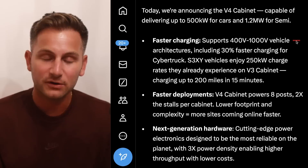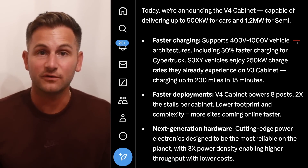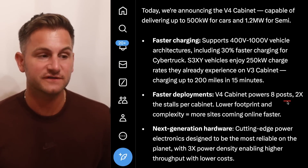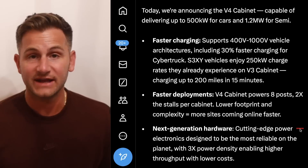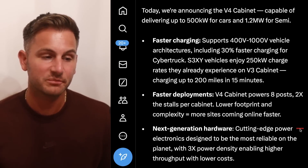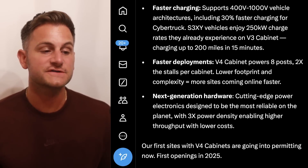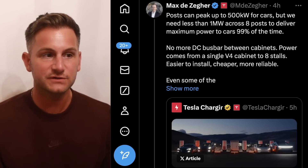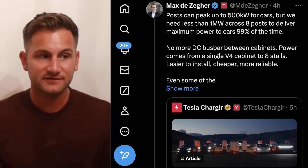So at least for now, it sounds like this upgrade will be most beneficial for the Tesla Semi, the Cybertruck, and other non-Tesla vehicles — thinking about Lucid, Hyundai, Kia — those on the 800 volt architecture. We'll see what Tesla wants to do with Project Juniper; maybe we see a higher voltage for that new vehicle. The new V4 cabinet powers eight posts, which is twice the number of stalls per cabinet relative to version three. It has a smaller footprint and less complexity, so more sites can come online faster. The next-gen hardware allows for cutting-edge power electronics designed to be the most reliable on the planet with three times the power density, enabling higher throughput with lower costs. Our first sites with V4 cabinets are going into permitting now, with first openings in 2025.